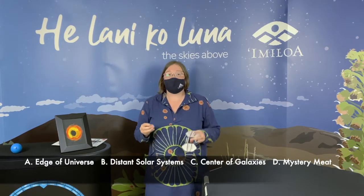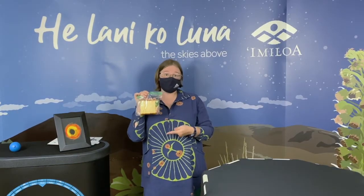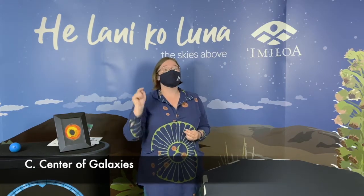Where do you think we find supermassive black holes in the universe? A. At the edge of the entire universe. B. In very, very, very far away solar systems. C. In the centers of galaxies. Or D. In my school lunch's mystery meat. Thankfully, they're not found inside my school's mystery meat. Supermassive black holes are typically found in the centers of galaxies. Most galaxies have these monster black holes in the center, including our own Milky Way. If you answered C, you get a space point.